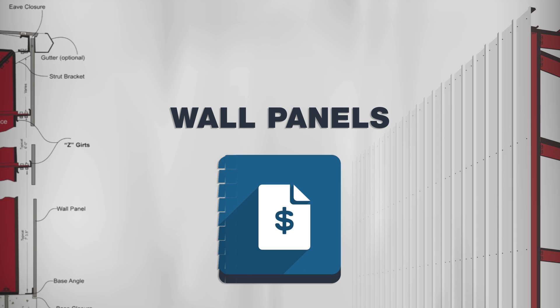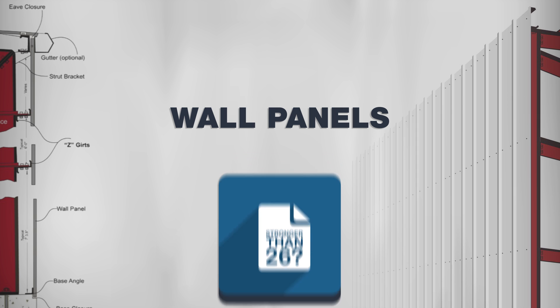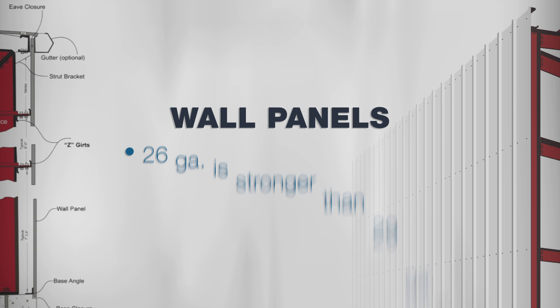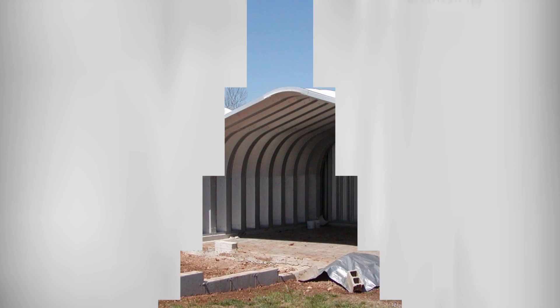You may have a quote that says the wall panels are 29 gauge steel — it sounds stronger than 26, and it's just a wall panel, right? It's actually just the opposite: 26 is stronger than 29. And if you happen to lose a wall panel during a storm, your steel building will turn into a really expensive tumbleweed.